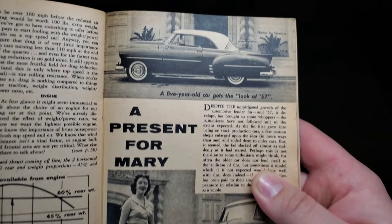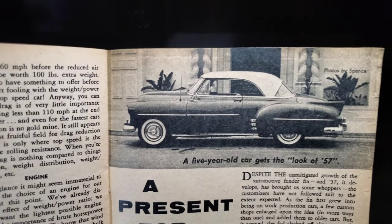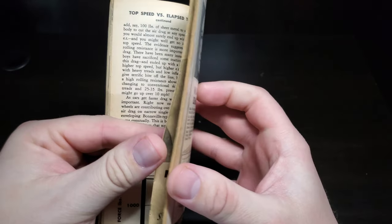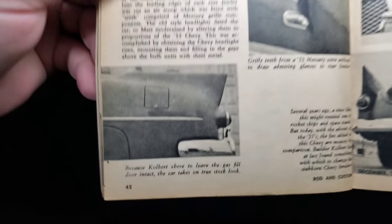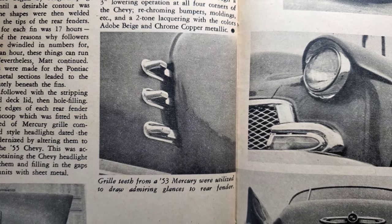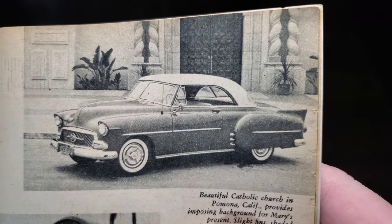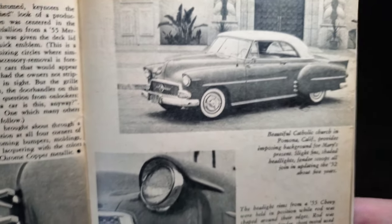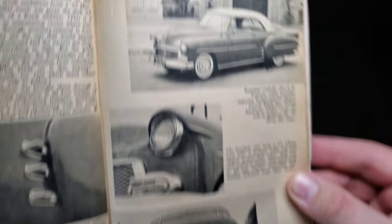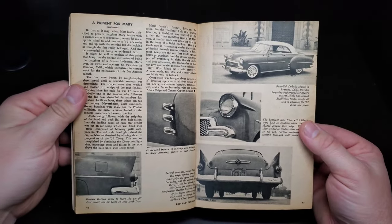Now on to 'A Present for Mary' — a five-year-old car gets the look of '57. An early '50s Chevy getting some fins and slight customization — there's Mary with her '52 Chevy. Colbert chose to leave the gas fill door intact, giving the car a true stock look. Grille teeth from a '53 Mercury draw admiring glances at the rear fender. You can see the headlight treatment, scoops on the side, and fins out back — pretty cool.